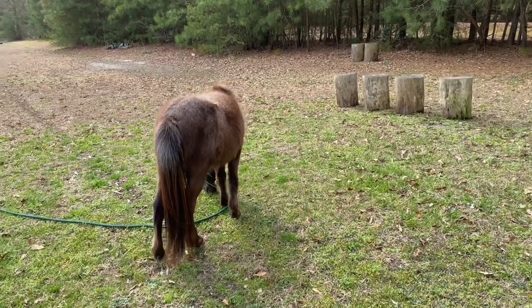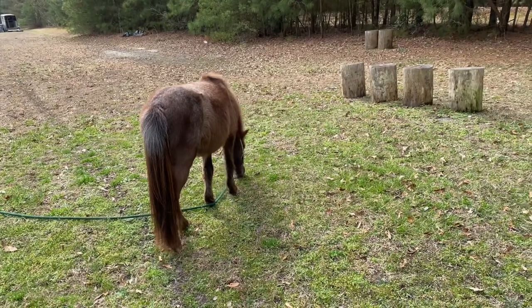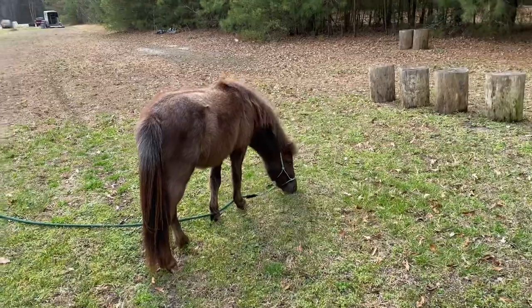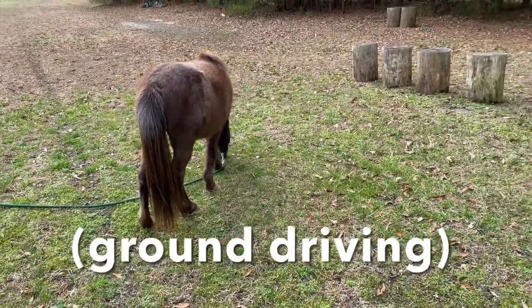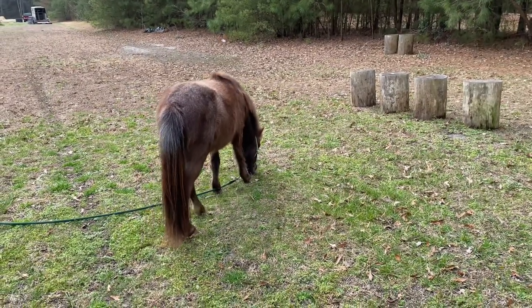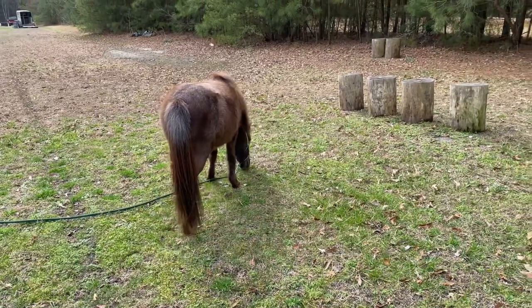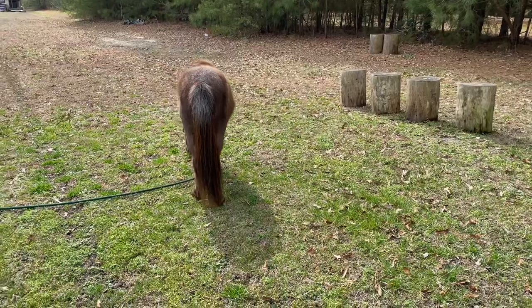Hey there, welcome to another weekly update. My name is Nancy and this is our miniature horse, Teddy Bear. We call him Teddy. We got a lot done this past week with his driving. We did a lot more practicing of backing and driving him around the pond, just doing different starts and stops and different things that you would need to do if you were driving Teddy.